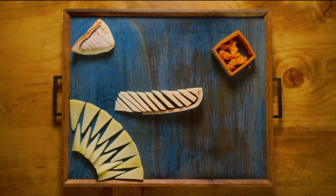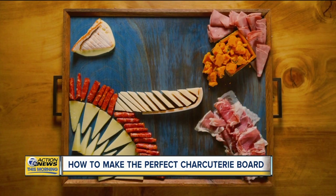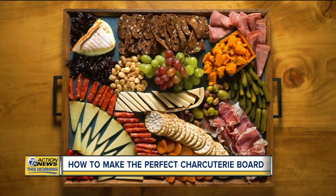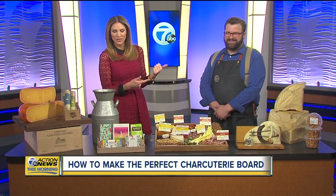Super Bowl just days away. If you're hosting a party, you may want to think charcuterie — they literally put that pronunciation in the prompter for me. It's a spread of different cheeses, meats, nuts, jams, and more. And here to tell us how to build a perfect board, Zach Berg.